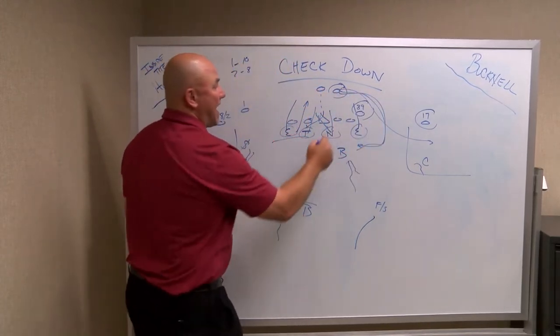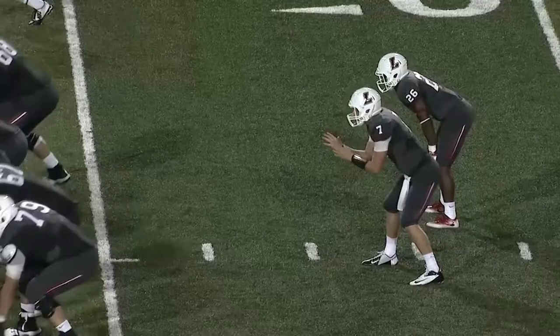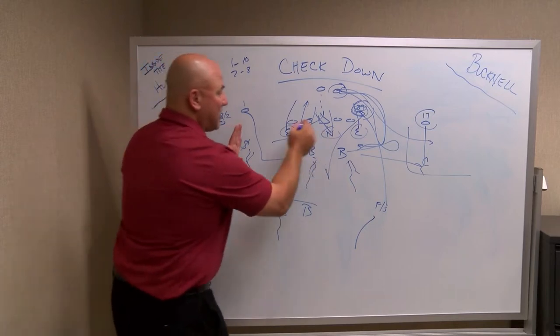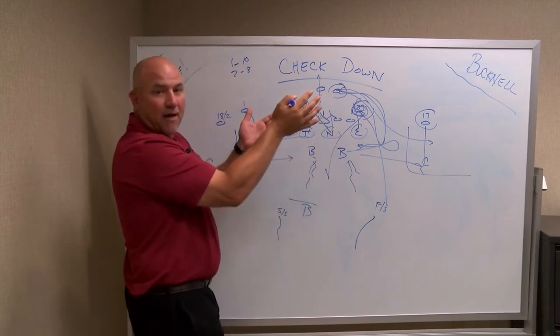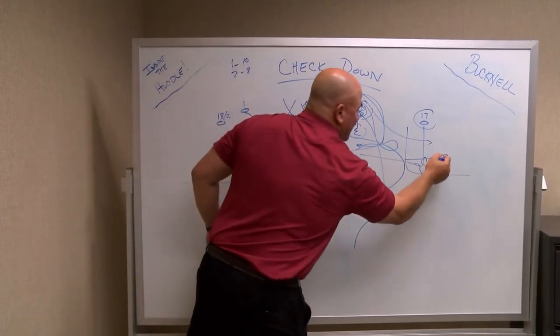A little circle route coming back underneath, maybe a squirrel route where you work inside — this opens things up for a guy like Dylan Wadsworth to work the middle of the field. Whether it's a clear out, bringing Barozik underneath, or on the same side, maybe Joey Chenoweth with a little drag. So the check down area, the pass drop, the pass protection drawing people upfield, creates a little void in these areas including the flats on the outside. I think Lafayette can make a living underneath.